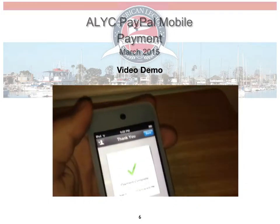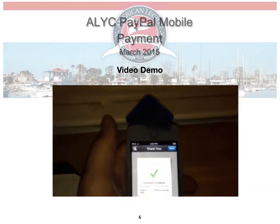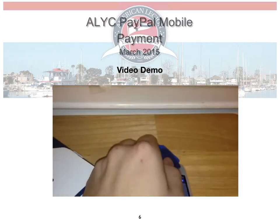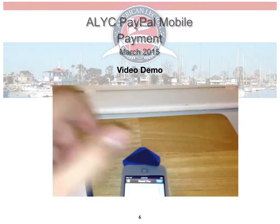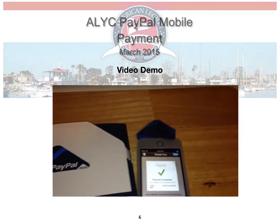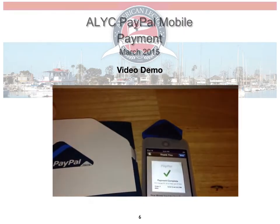It's pretty cool — it's a great thing if you want to collect when people owe you money and they use the excuse that they don't have any cash. You can pull it out and charge their credit card. Thanks for watching.